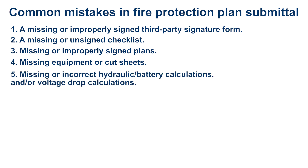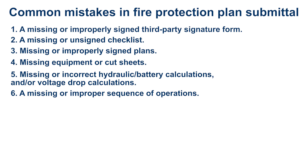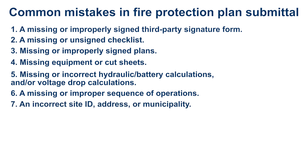Fifth, missing or incorrect hydraulic or battery calculations and/or voltage drop calculations. Sixth, a missing or improper sequence of operations. Seventh, an incorrect site ID address or municipality. Eighth, a missing parent permit.